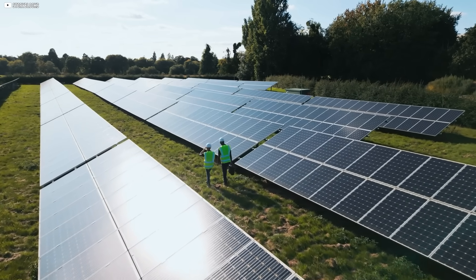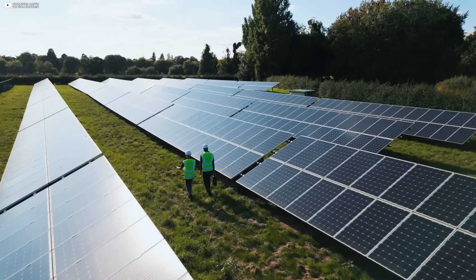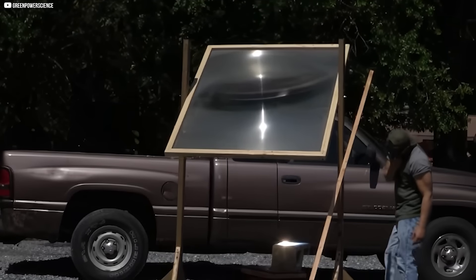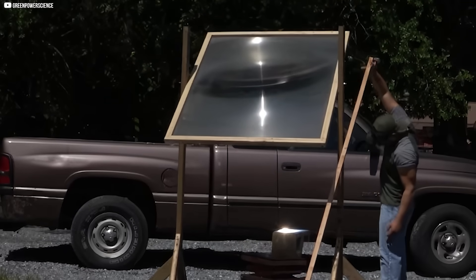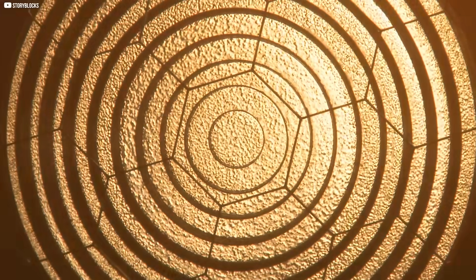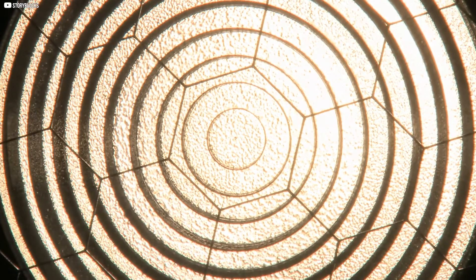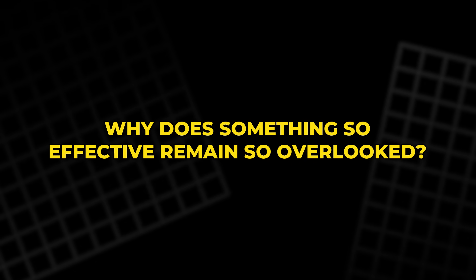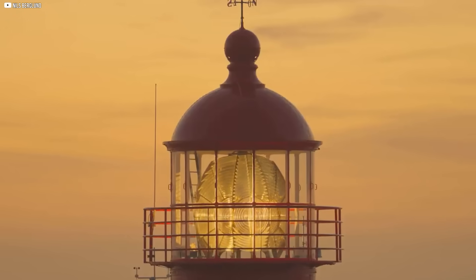Because while some technologies rise quietly, others disappear before they're understood. Behind this piece of plastic is a story of heat, light, forgotten inventions, and missed potential. Why haven't we embraced the lens? Why does something so effective remain so overlooked? It's not about science fiction. It's about something we already have. And maybe something we've already ignored.